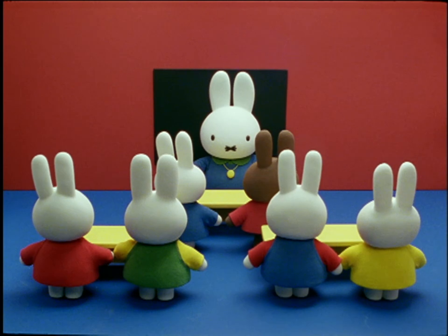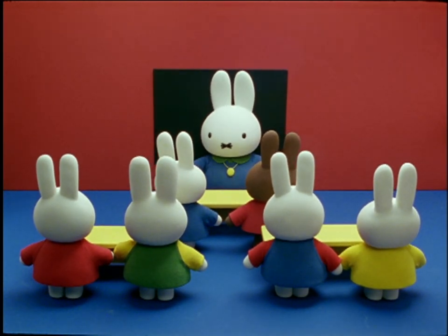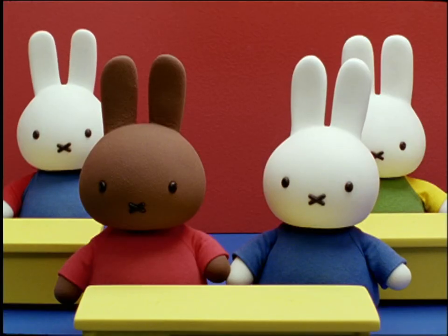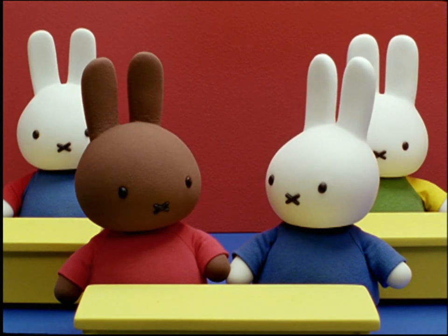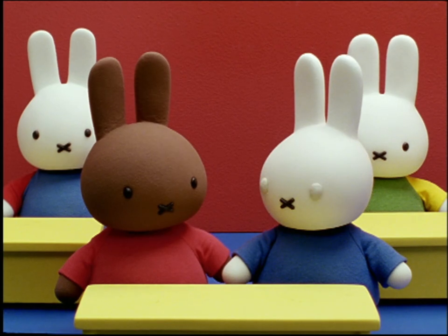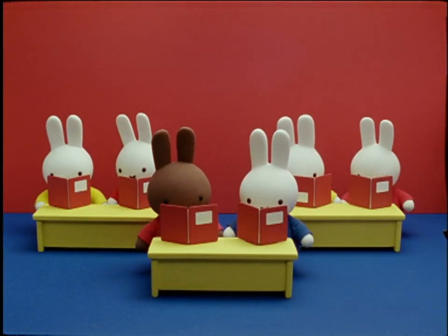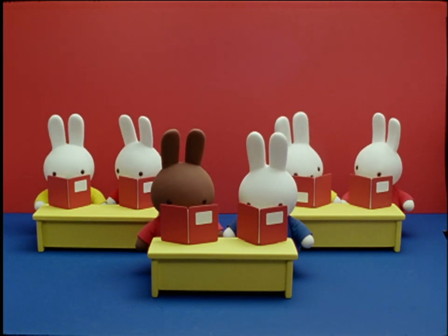At school, the teacher asked the class, do you like stories, children? Would you like to be able to read them yourselves? Miffy and Melanie looked at each other. That's just what we would like, whispered Miffy to Melanie. All that day, the children began to learn how to read letters and words. It was very exciting.